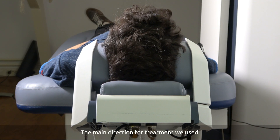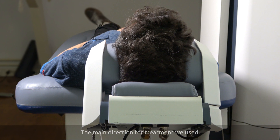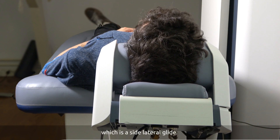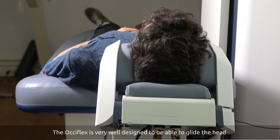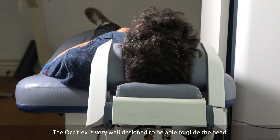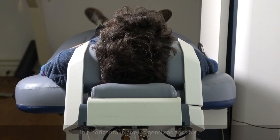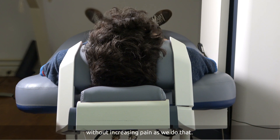The main direction for treatment we used was a specialised technique called an LV glide, which is a lateral glide. The Oxiflex is very well designed to be able to glide in a horizontal plane as gently as possible without increasing pain as we do that.